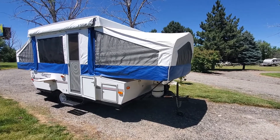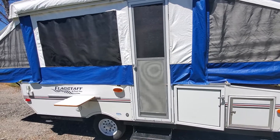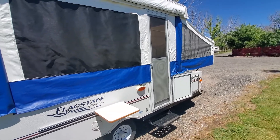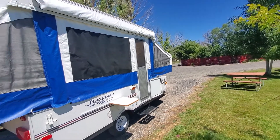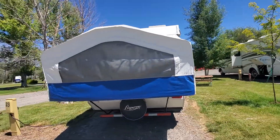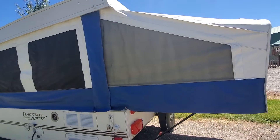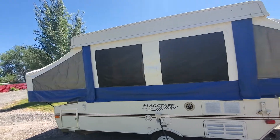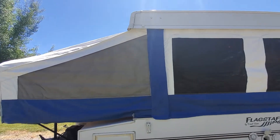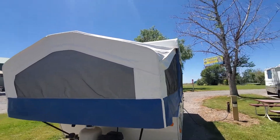Hi everyone, this is Brianna over here at Wilson's RV. Today we're taking a look at a 2005 Flagstaff pop-up tent trailer, the 206 ST model. It's got two beds on the outside and the table dinette folds down into a bed on the inside. Single axle — the tires are a little dated but they don't have any sun cracking and they have some tread left. All of the vinyl and screens are in great condition with no evidence of sun rotting or tearing.